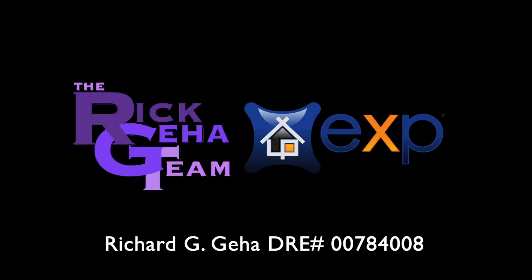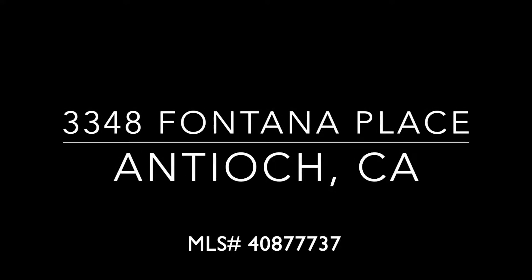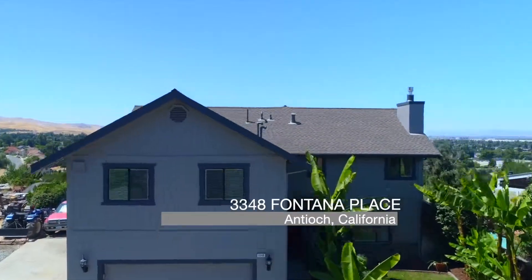In Antioch, California, an exceptionally stunning custom home is coming on the market on almost one half an acre, far above and apart from most of the city of Antioch. You won't believe that there's such a spectacular home in this price range.